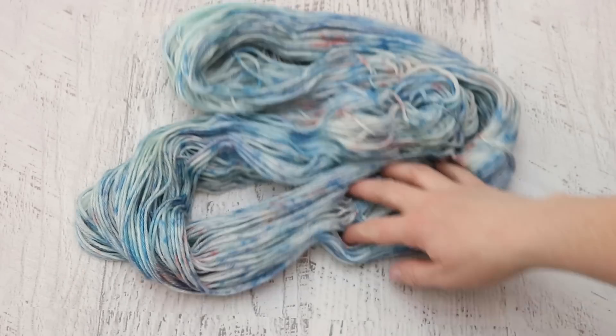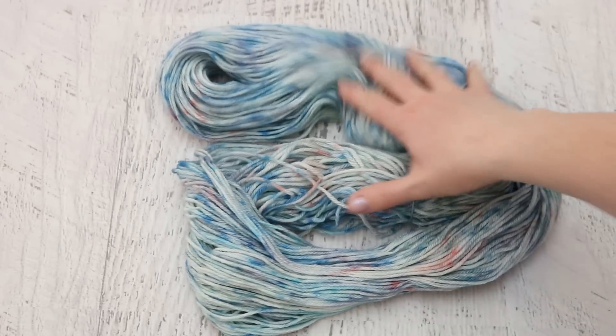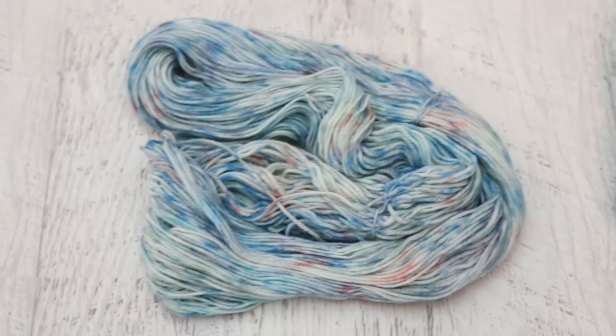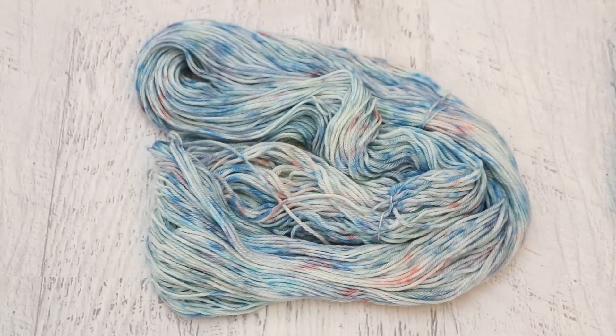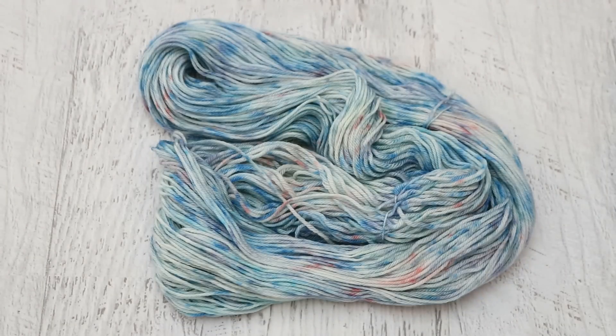The color struck really, really quickly so we almost have these thick looking speckles on the yarn. But I think that for this first shot when I was trying to see if I had mixed colors pale enough or deep enough, I'm really happy with this beautiful yet subtle colorway.